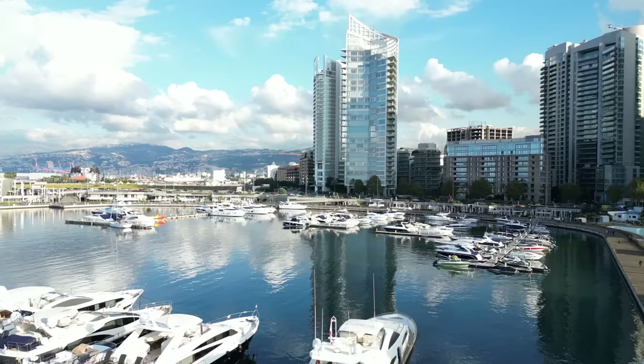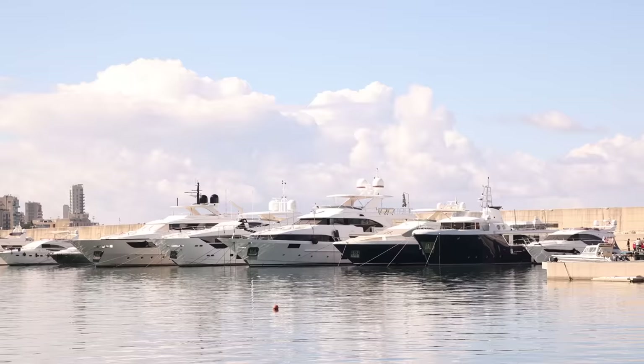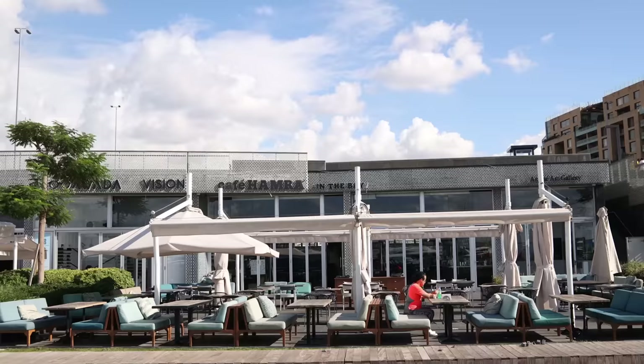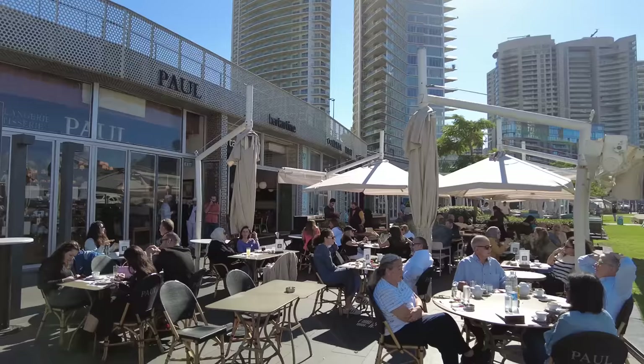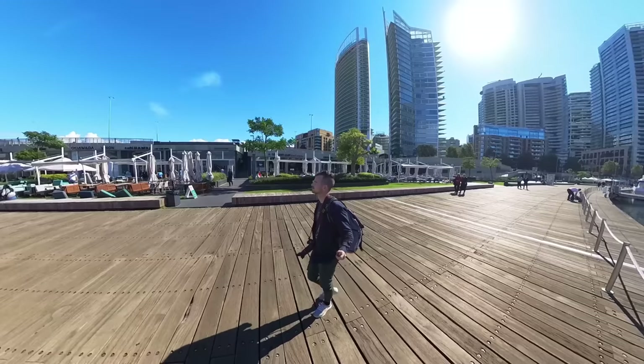I've just made it to Zaytuna Bay, and it's this beautiful little harbor. There are incredible yachts and so many little cafes with outdoor seating — it's a great place to get a coffee. There's a great skyline behind me. It's just a beautiful place with a lot of people out, relaxing at the cafes. I think I'm going to go grab a coffee myself.